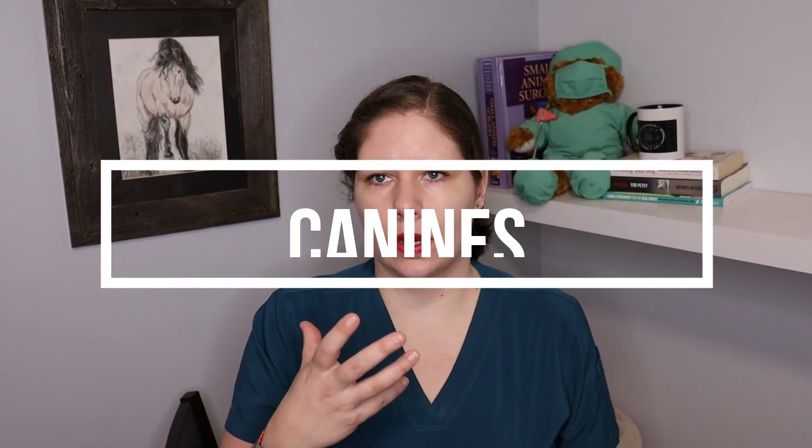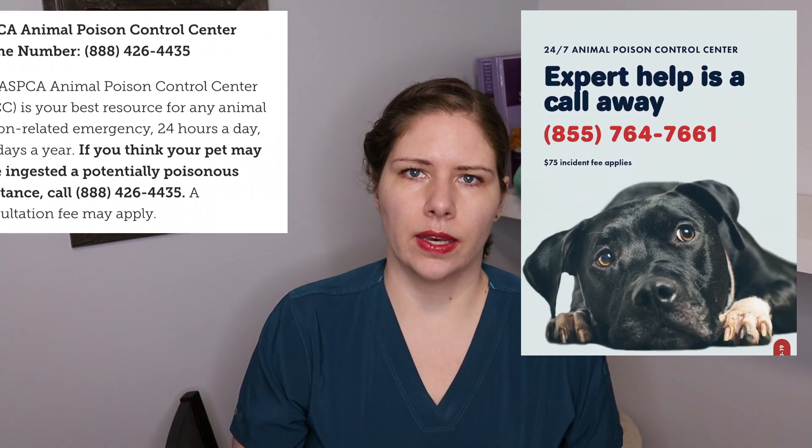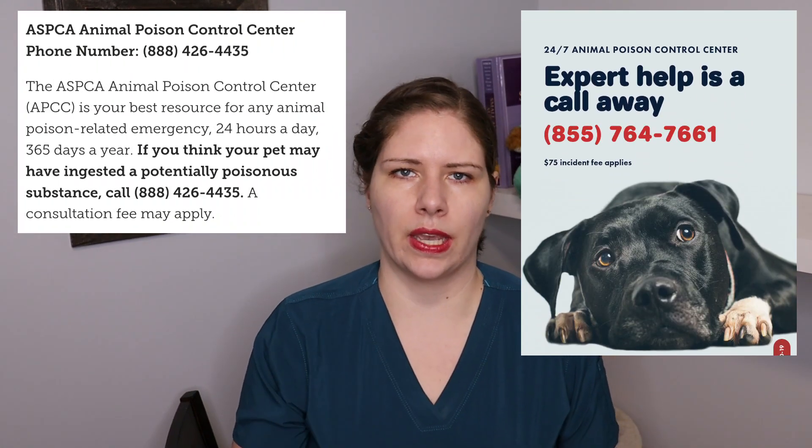Now for dogs that get into toxins, it's more complicated. As we all know, this is a time-sensitive issue. As soon as a dog ingests something toxic to them, the clock starts ticking. So the very first thing you should always do is call the poison hotlines and start getting their advice as you're getting yourself to a veterinary clinic.